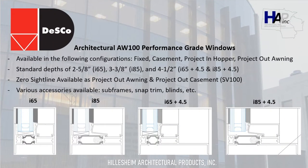The next manufacturer we're going to talk about is Desco Architectural. Desco has fixed casement, project-in hopper, and project-out awning windows available. They have two standard depths: the i65 comes in a depth of two and five-eighth inch, and the i85 comes in a three and three-eighth inch overall depth. Desco also has a four and a half inch main frame available in both systems — the i65 plus 4.5 as well as the i85 plus 4.5 — with an extended leg to give that four and a half inch overall depth. Desco also has a zero sightline window available in project-out awning as well as project-out casement, and various accessories such as subframes, snap trim options, and blinds.